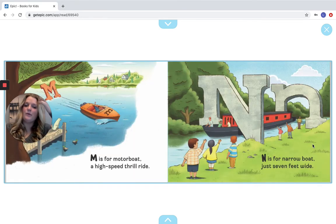M is for Motor Boat, a high-speed thrill ride. N is for Narrow Boat, just seven feet wide. So for our M and our N — there's our M, and then there's our N.